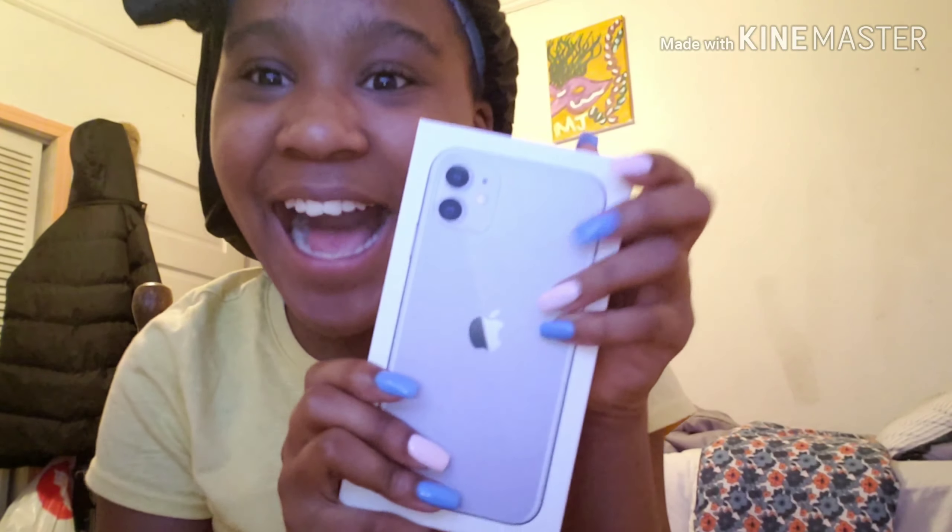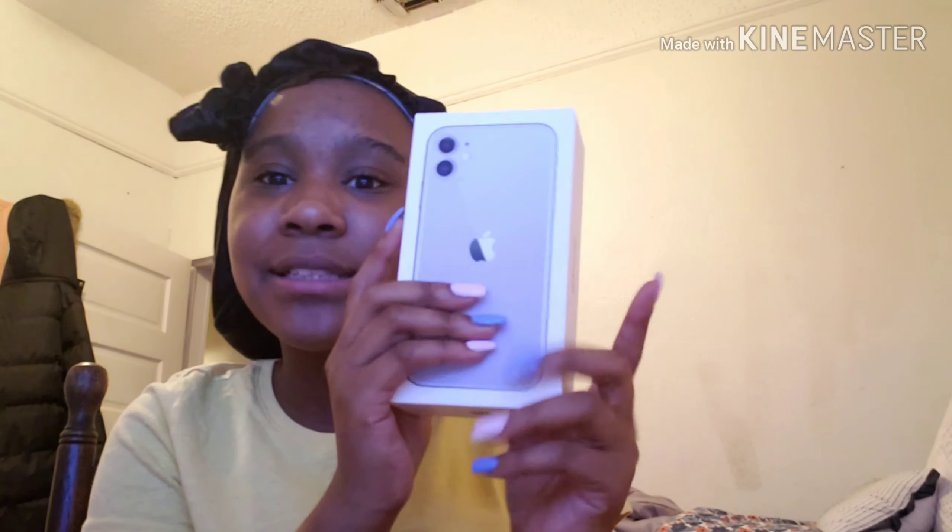I'm so excited because I never thought this moment would happen in my life. For Christmas I got the iPhone 11 64 gigabyte. I already opened it, but I'm sorry guys I had to open it because I had to set it up in the store, but we're gonna reenact this unboxing for you guys. I got this super cool glitter non-toxic glitter case.